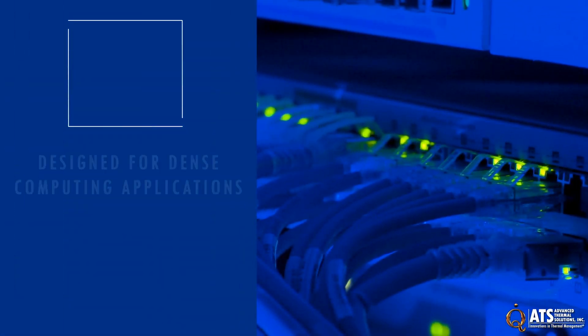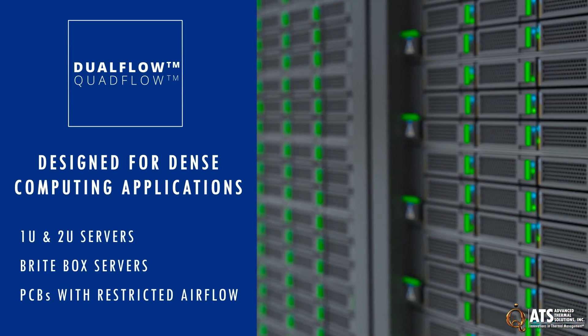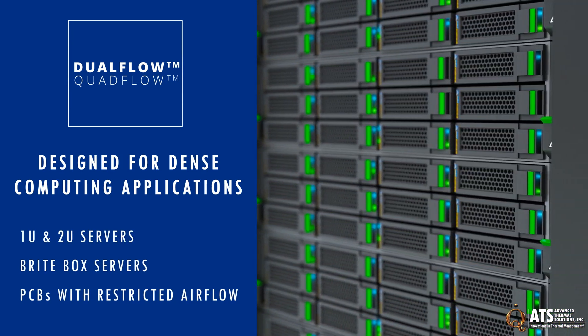Dual-flow and quad-flow active coolers are designed for dense computing applications such as 1U and 2U servers, bright box servers, or PCBs with restricted airflow.